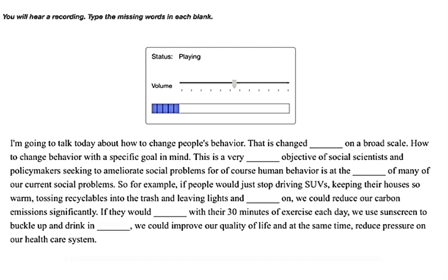This is a very common objective of social scientists and policymakers seeking to ameliorate social problems, for human behavior is at the heart of many of our current social problems. So for example, if people would just stop driving SUVs, keeping their houses so warm, tossing recyclables into the trash, and leaving lights and appliances on, we could reduce our carbon emissions significantly. If they would get their 30 minutes of exercise each day, use sunscreen, buckle up, and drink in moderation, we could improve our quality of life and at the same time reduce pressure on our healthcare system.